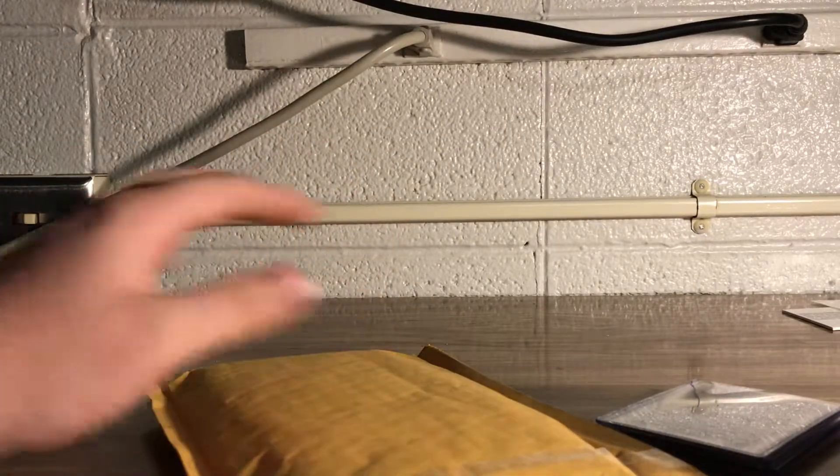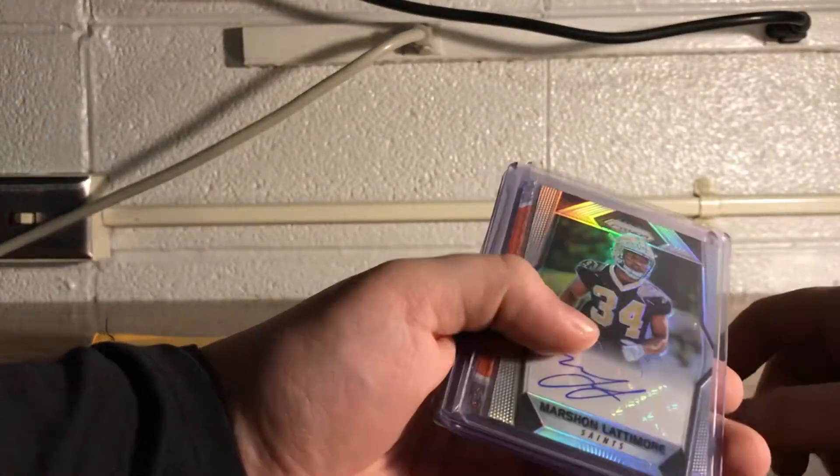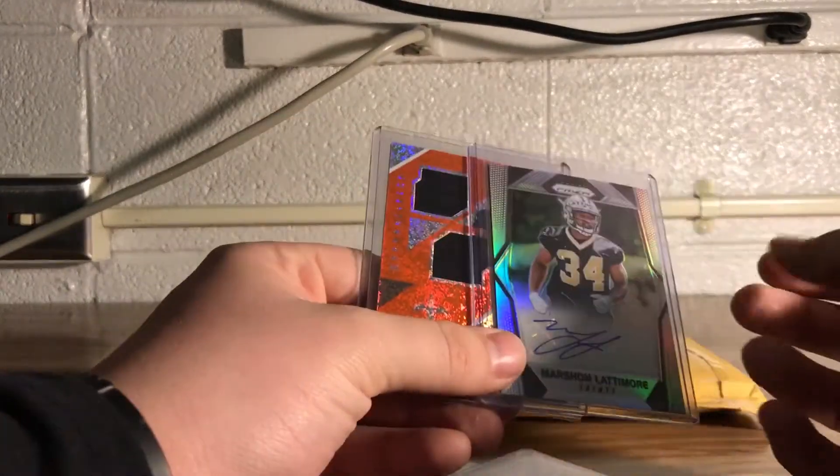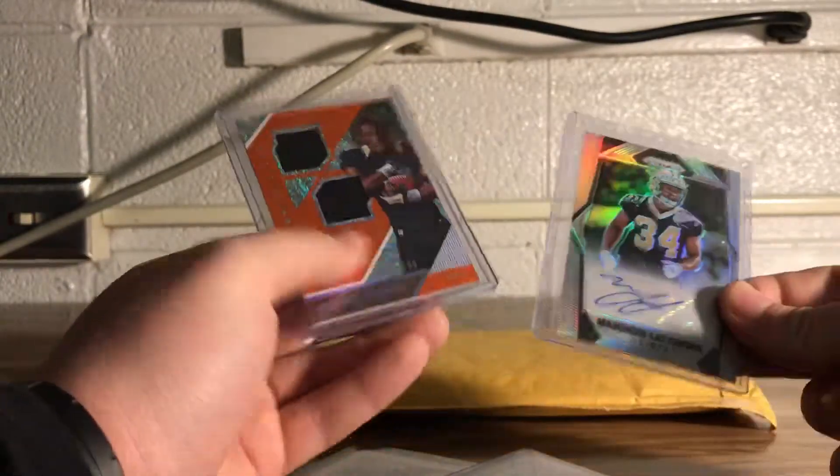What's up YouTube, gonna be real quick today because I got a big package I'm pretty excited about. Not a lot of time, but pretty excited about this one. We'll get to that. This is some past mail day stuff — I just went ahead and opened them without recording, but I'll go ahead and show what I got.